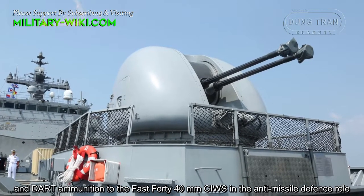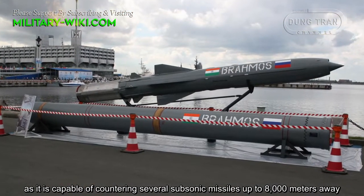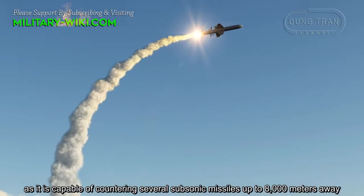The Italian Navy preferred the improved Super Rapid with stealth system and DART ammunition over the Fast Forty 40mm close-in weapon system in the anti-missile defense role, as it is capable of countering several subsonic missiles up to 1,000 meters away.